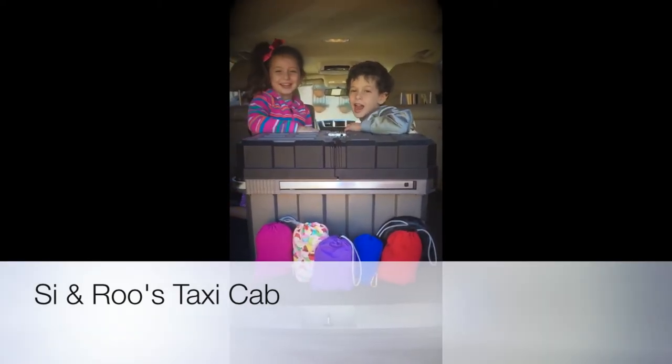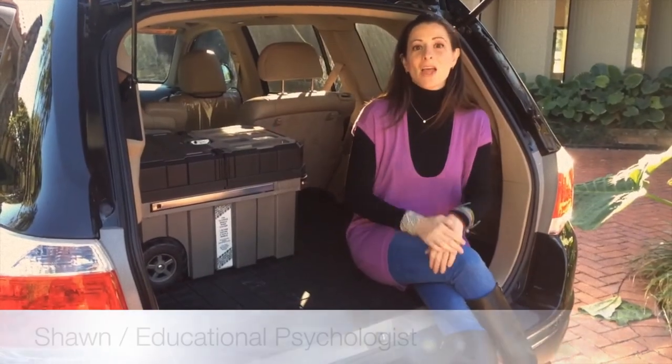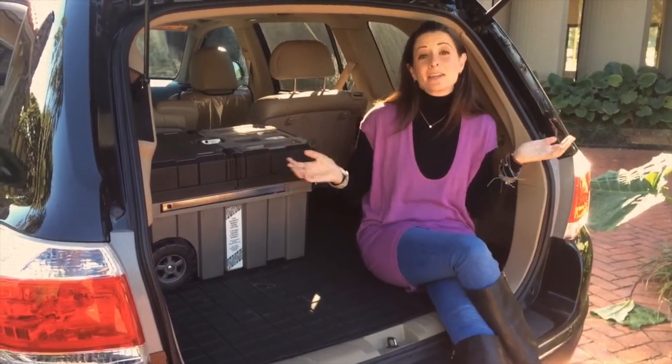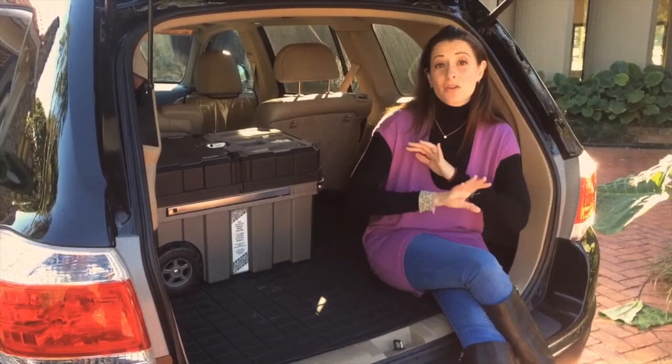Welcome to Cy and Roo's Taxi Cab! Today we're going to go over how it appears that I seem prepared for everything.